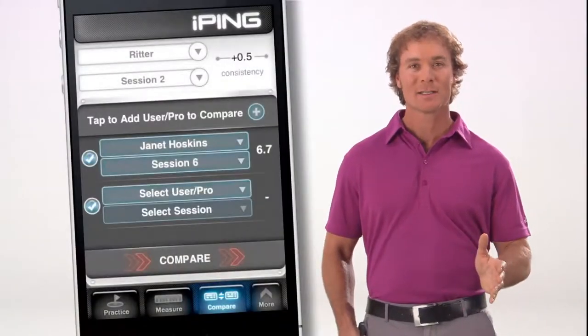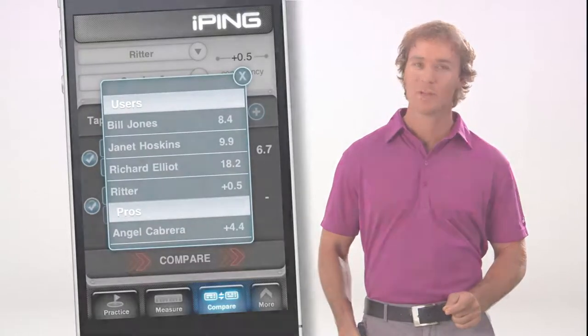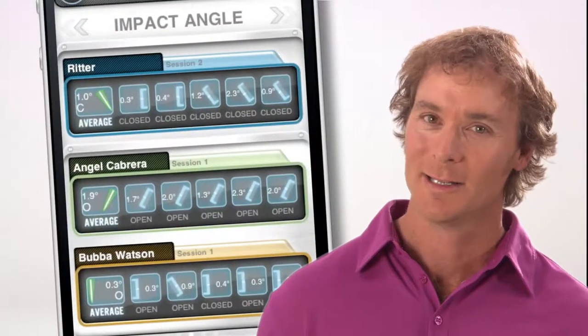The Compare screen compares your past sessions to track your progress. Or, you can compare your data to that of your friends. You can even compare your consistency score and putting handicap with those of Ping pros already preloaded in the iPing app.